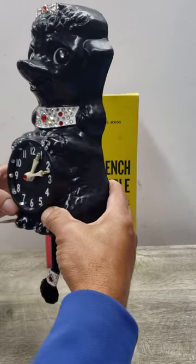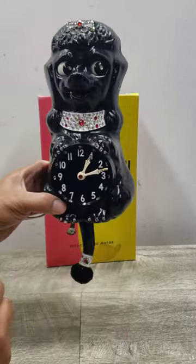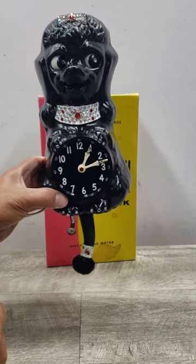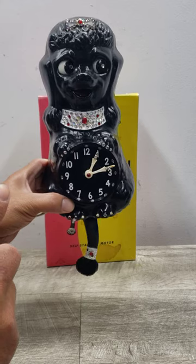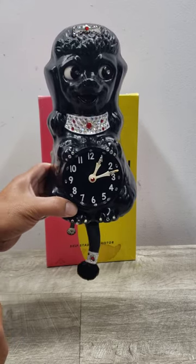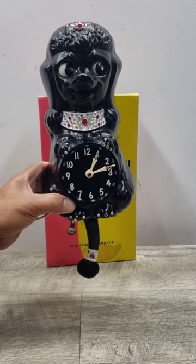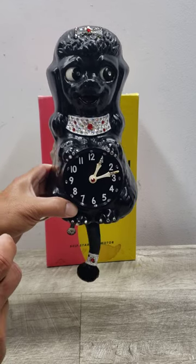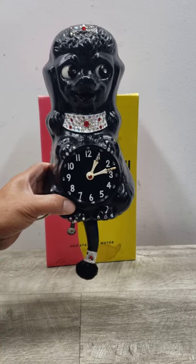It's a self-starting motor so you basically plug it in and it starts to move. It's got a cute bow on the top with some jewels, and it's something that would be put in some type of wall display — maybe in a kid's room or in a kitchen. It's just so cute.